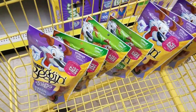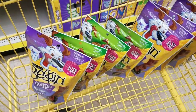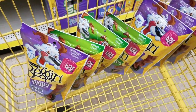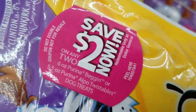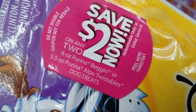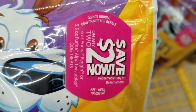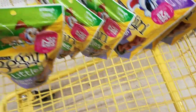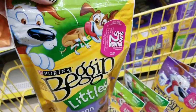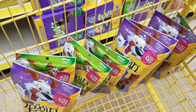The Beggin' Strips and the Beggin' miniatures — they have $2 off peelies on them. It's $2 off of two bags. Now, these are Dollar General only peelies. You'll see it right here — it says redeemable only at Dollar General. So don't take the peelies and try to use them at another store because it's not going to work. Each of these bags is $2.85, so you're getting a dollar off each bag. Obviously, you must buy two. And to make the deal even better, I'm going to match this deal up with a $3 off $15 coupon.